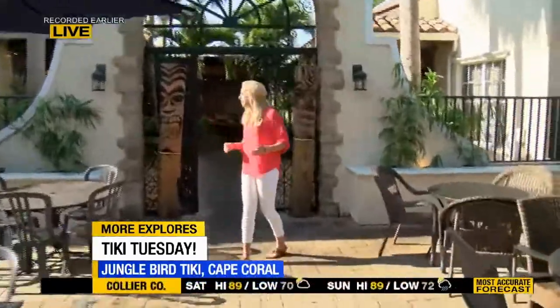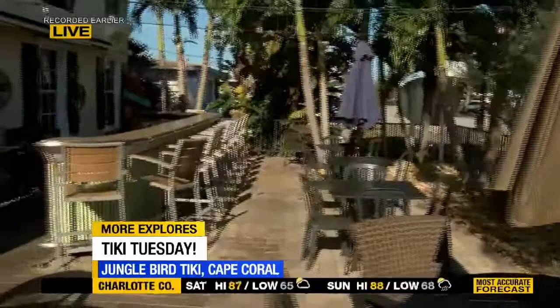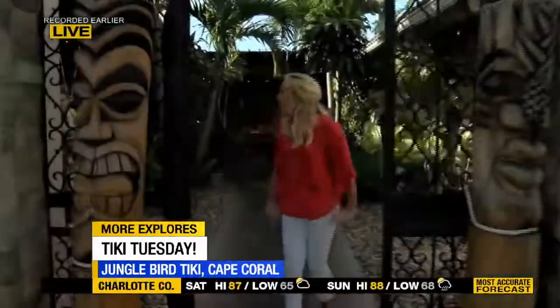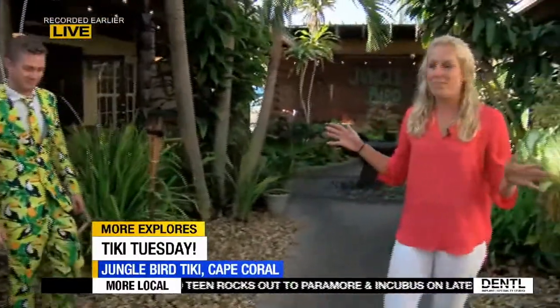I'm doing great. Happy Tiki Tuesday and welcome to the jungle. I love this place. It's beautiful. They have outdoor seating. As soon as you walk in, you're kind of transported to this tropical paradise. And I thought I was dressing for the vibe — look at Jeremy, the owner, with a suit from a secret place he won't tell us about.